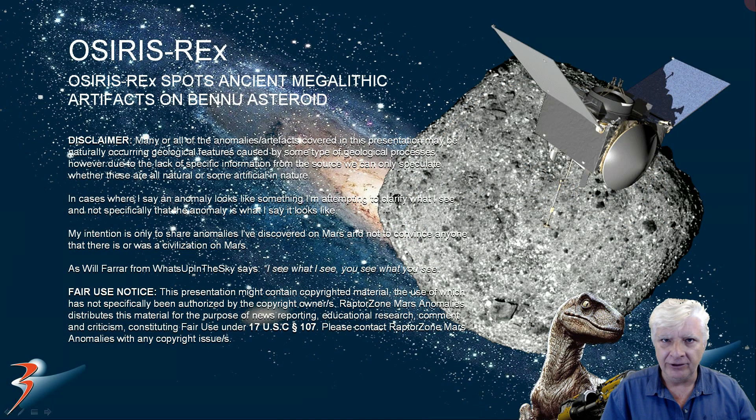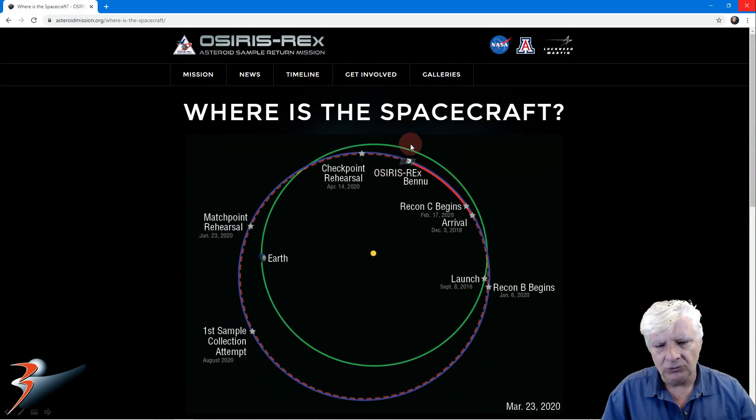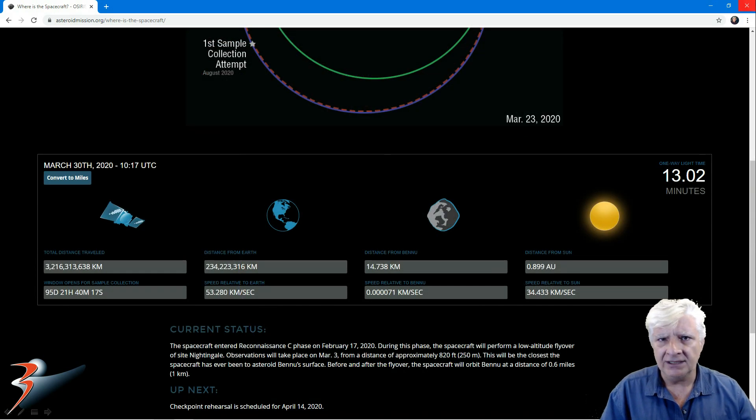In this one we'll be checking out solar system anomalies, specifically on an asteroid not too far from Earth called Bennu. Photographs taken by the OSIRIS-REx orbiter show compelling evidence of ancient megalithic artifacts present on Bennu. OSIRIS-REx and Bennu are located in an orbit just outside the orbital plane of Earth, with a checkpoint rehearsal planned for April 14th, 2020, and located just over 234 million kilometers from Earth.